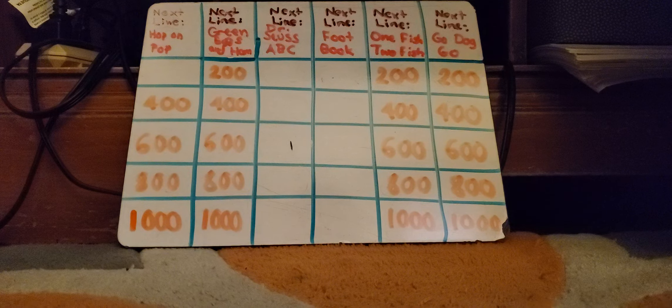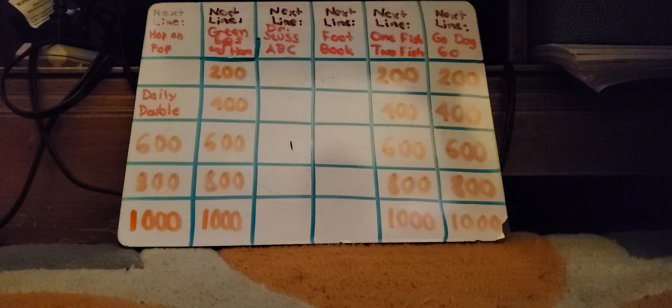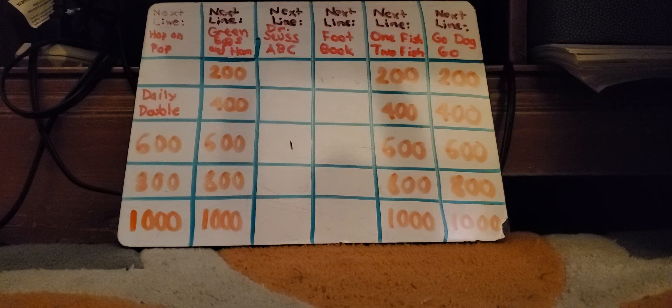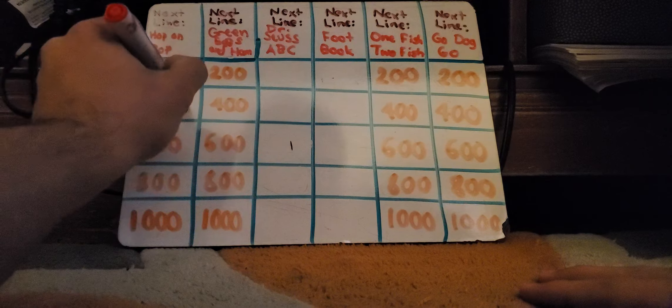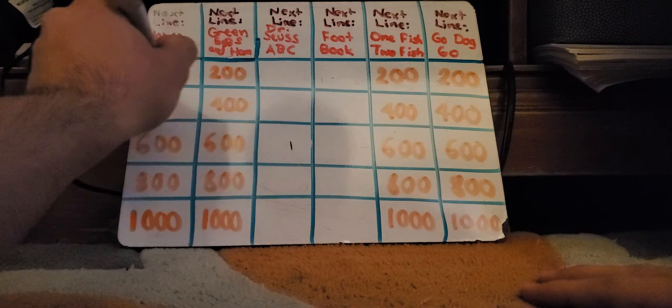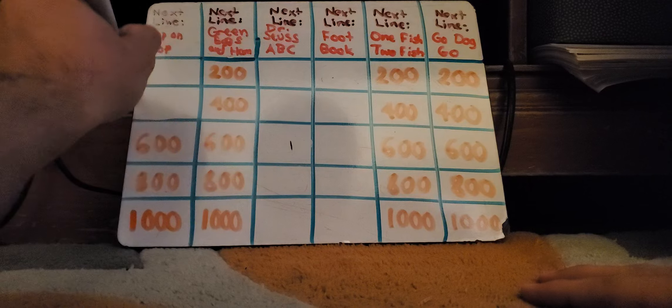Go again, Amy Birnbaum. Hop on Pop for... Answer — Daily Double! All right, Miss Birnbaum, you have $3,000. How much are you going to wager? Let's wager it all. Okay, doing it all. Here's the clue: Pat, Pat. They call him Pat. What is Pat Sat? Pat Sat on Hat. You got it. If you accidentally include the word 'up' between Sat and Hat, you would still be right.